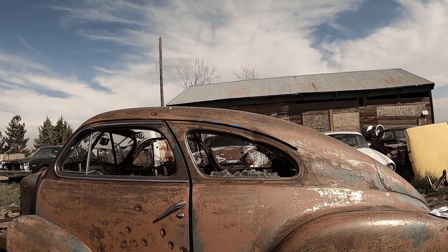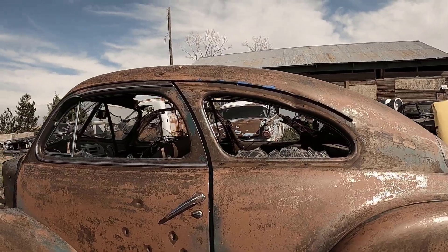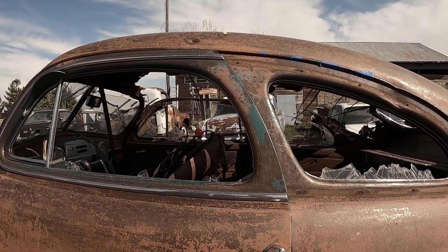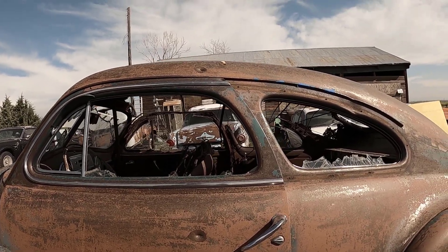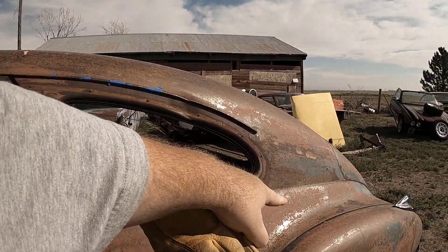Here's why I truly believe it's a '41: there's chrome around the window on each side. The '46s don't have that. I found that a '42 also has chrome around the windows, but they also have a chrome strip going down right here.